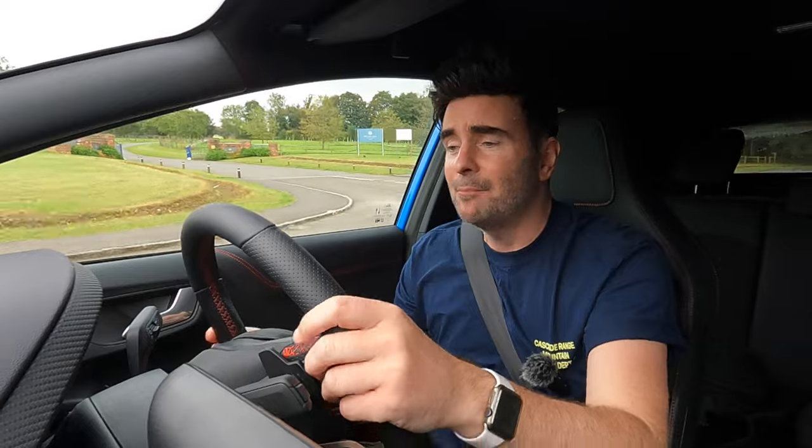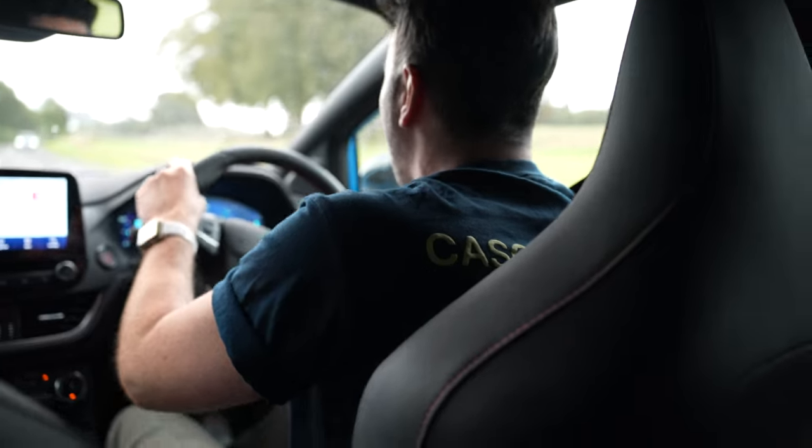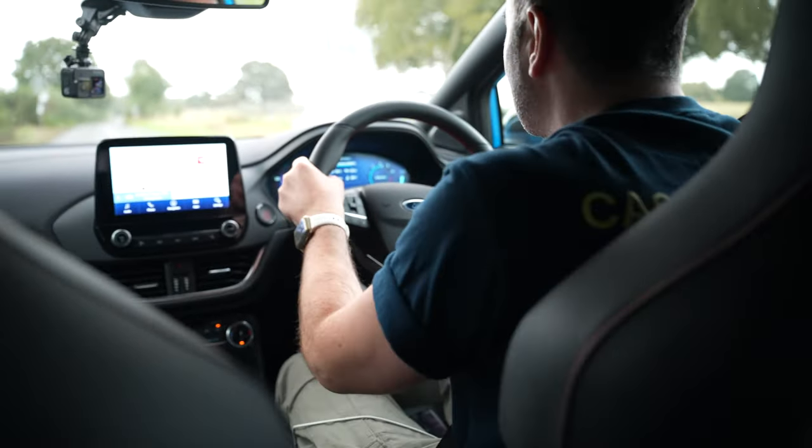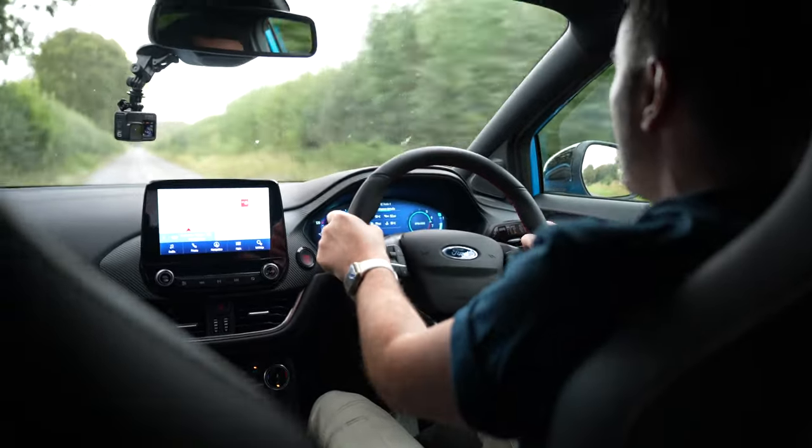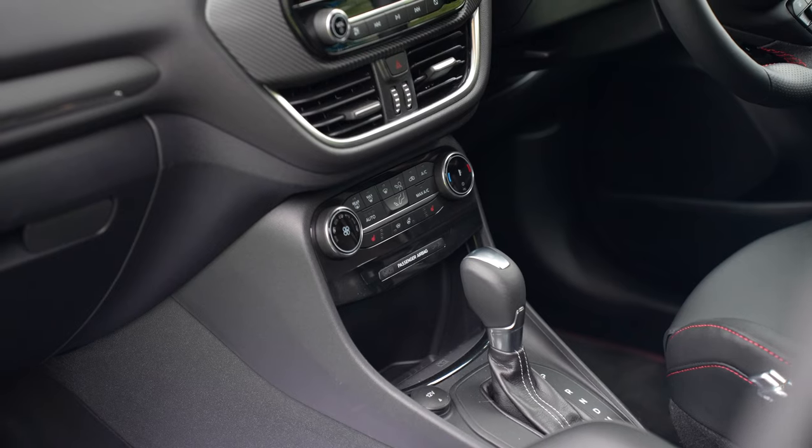I am in the ST, but these cars are fun to drive. I've got the flappy paddles on this one — it sounds good as well. Super agile. Even the lower spec trims of the Ford Puma are going to be agile, they're going to be fun, they're going to put a smile on your face.